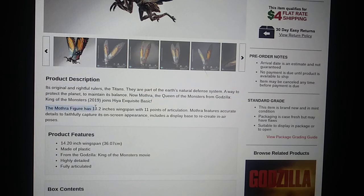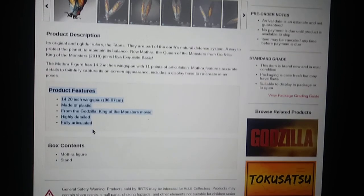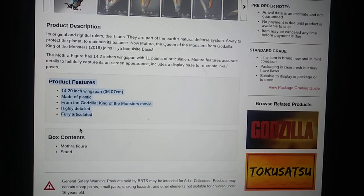The Mothra figure has a 14.2 inch wingspan with 11 points of articulation. Mothra features accurate details to faithfully capture its on-screen appearance, including a display base to recreate in-air poses. Product features: 15-inch fan-made plastic — pretty much all the details. Box contents: Mothra figure and stand.